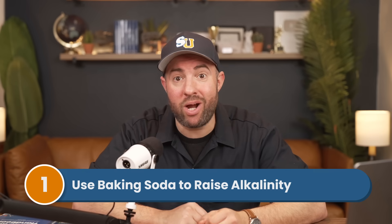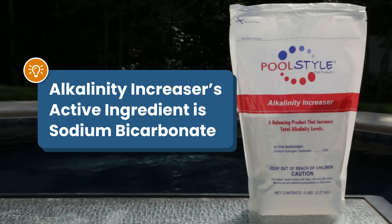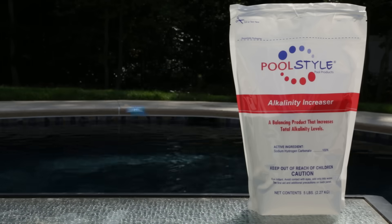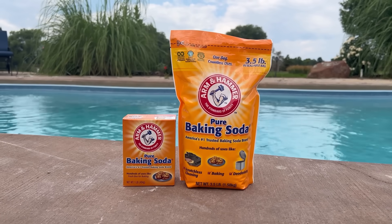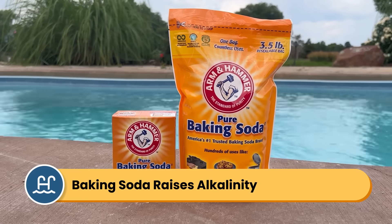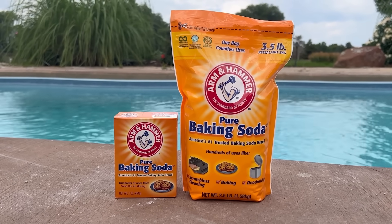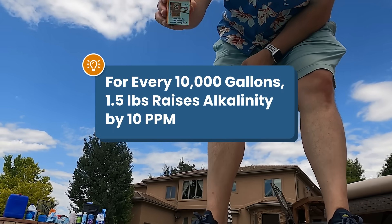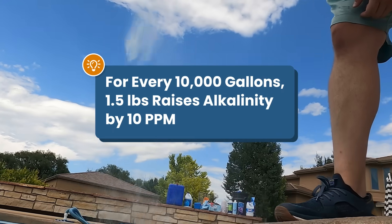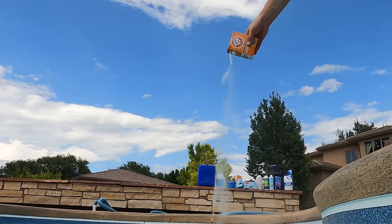Common household product number one: use baking soda to raise your alkalinity. Alkalinity increaser sold at the pool store has just one active ingredient — sodium bicarbonate — and sodium bicarbonate is just baking soda. So adding baking soda to your water will raise your alkalinity levels. It will also slightly raise your pH since alkalinity and pH work hand in hand, but you'll notice a greater change in your alkalinity. For a 10,000-gallon pool, you need about 1.5 pounds of baking soda to raise your alkalinity by 10 parts per million.